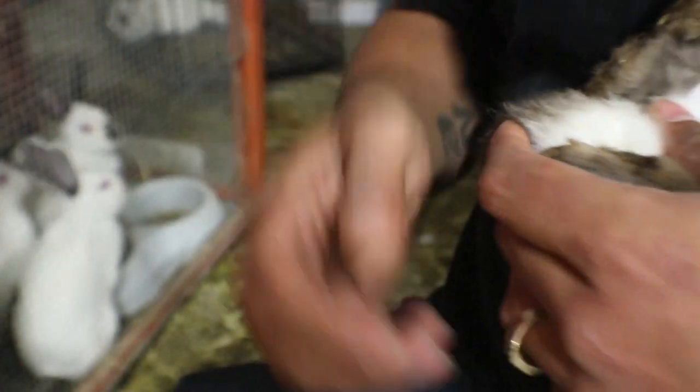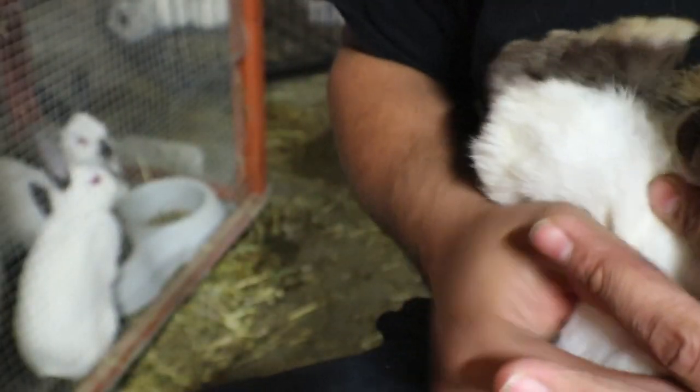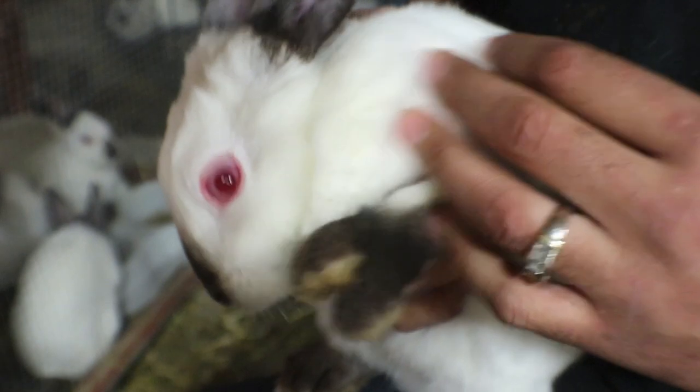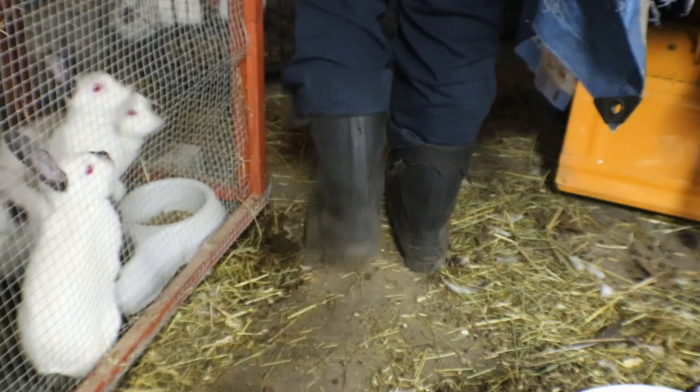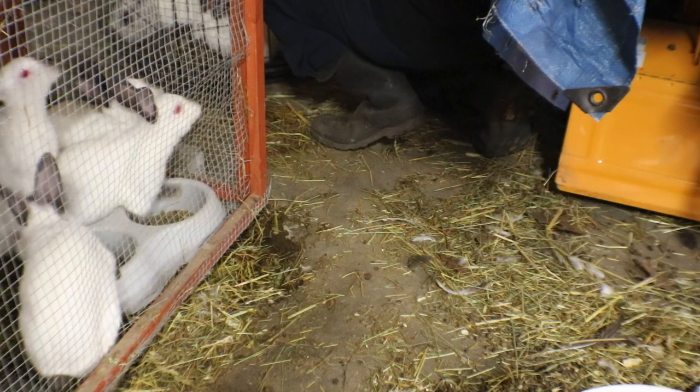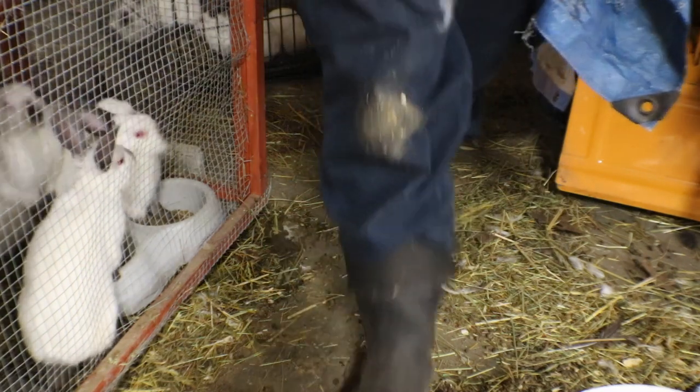So yes, baby boy! I went and sexed them all, and we got — come on, I'll put you away — we got a total of four boys and four girls. I thought that was pretty cool, right down the middle. Now that they're all sexed, I can put them in their cages. So guys, there you have it: four girls, four boys.